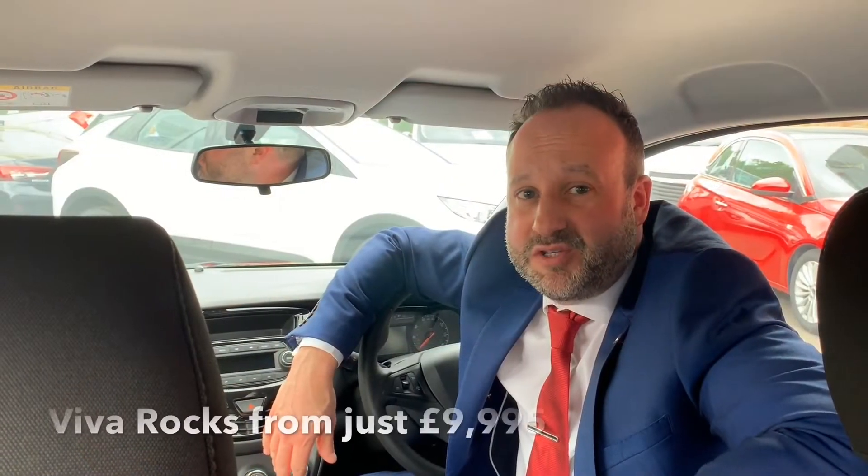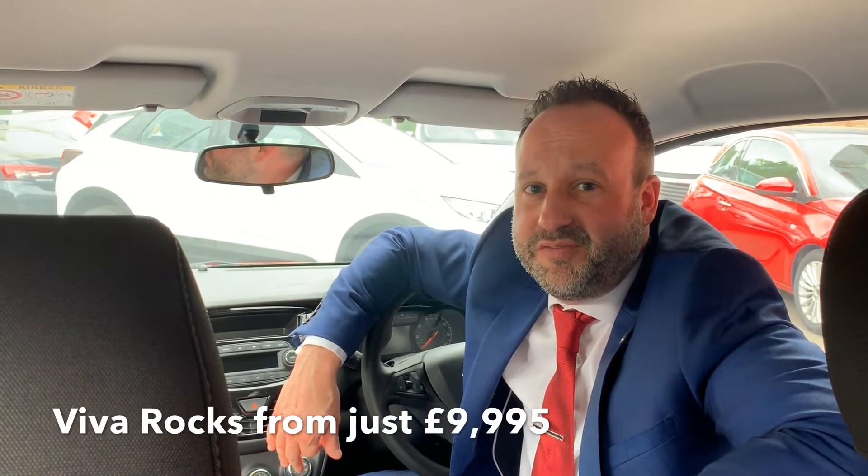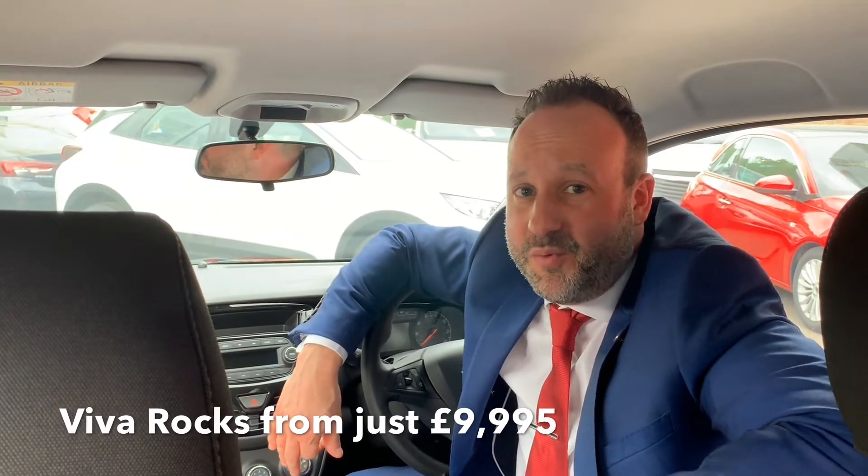The Viva ROX is priced from £9,995 — again brand new on the road, saving well over £2,000. Remember, numbers are limited and we do have a variety of colours available too.